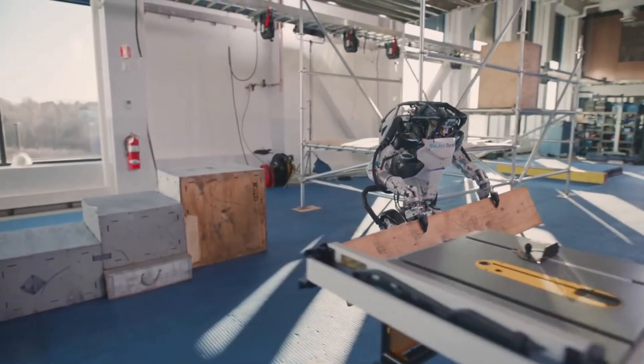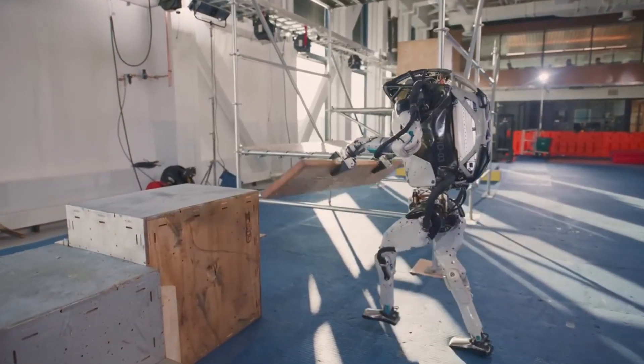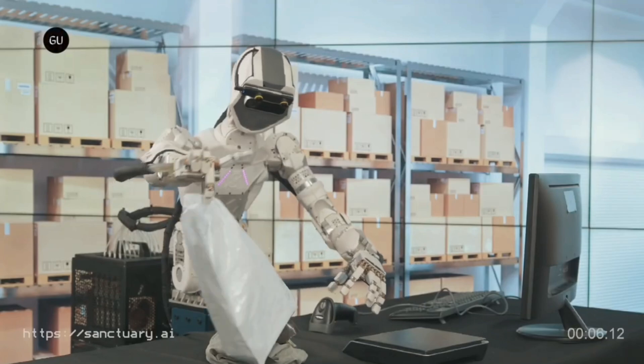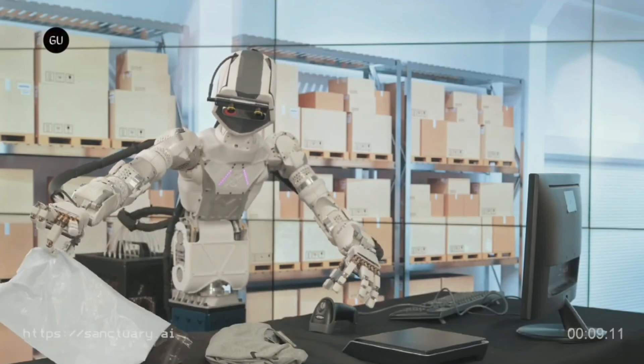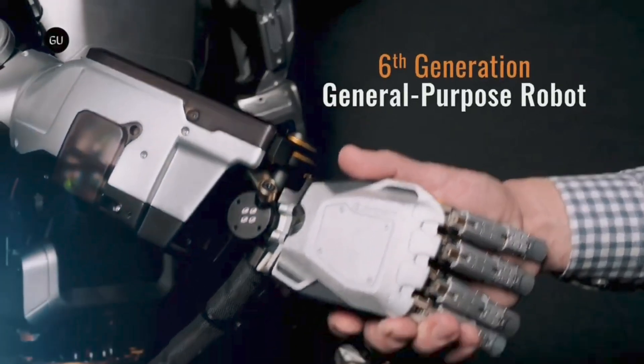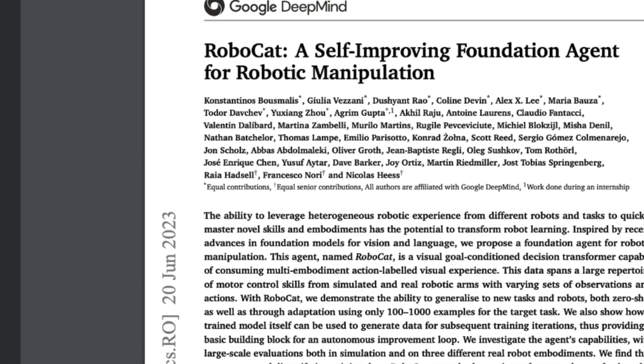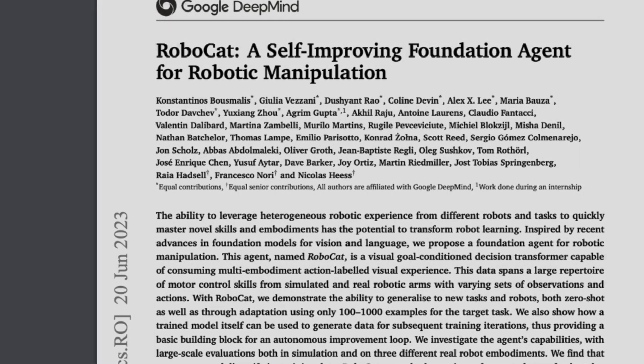Robots that are programmed for specific tasks are already a part of certain areas of our lives, and they're pretty useful. But the general-purpose robot has yet to be realized. This is because it takes a long time to train a general-purpose robot on real-world training data. This is what has led to the new paper and research by Google DeepMind that introduces RoboCat.